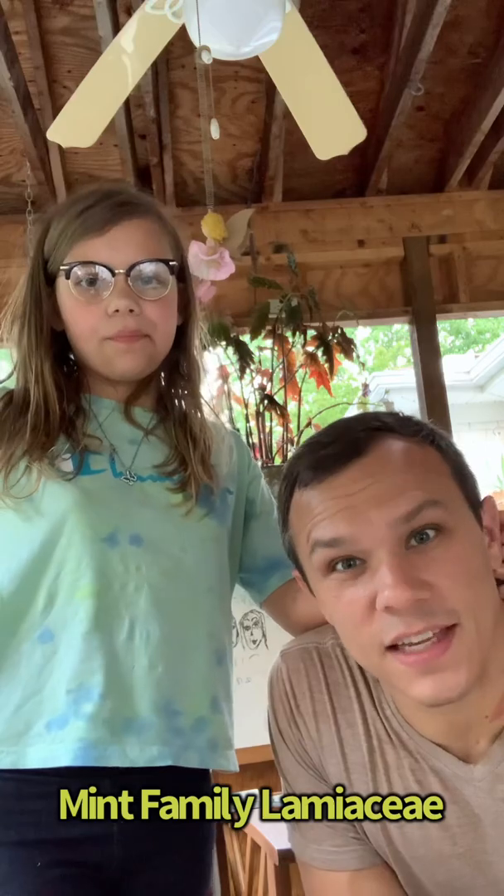Today we're talking about the Mint Family, or Lamiaceae. Mint's not lame, Lamiaceae. It's not lame.